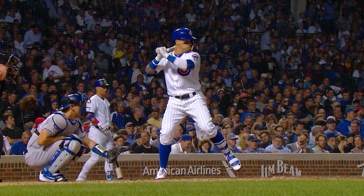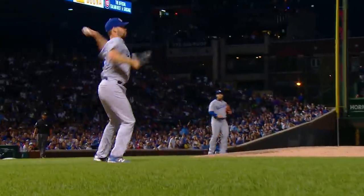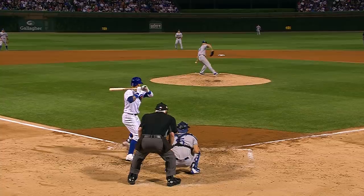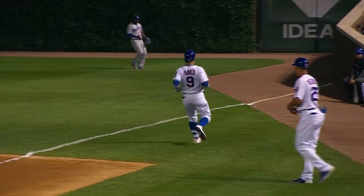Pushed it up the first baseline and then he scampered. Hill tried to throw to first. It was too late. The first baseman Bellinger was trying to say don't throw. Excellent bunt by Javier, and an ill-advised throw by Hill.